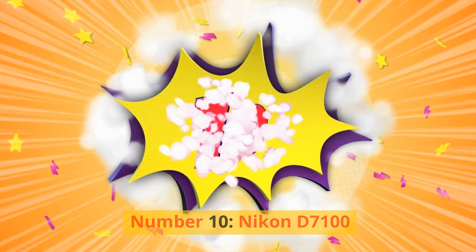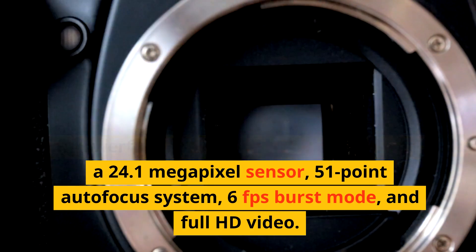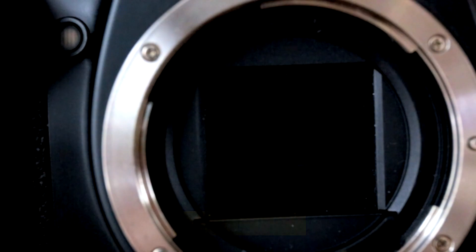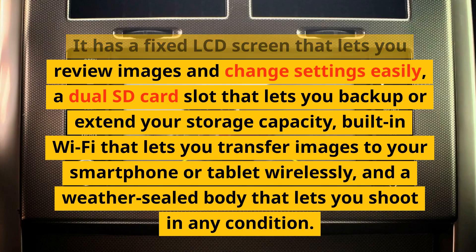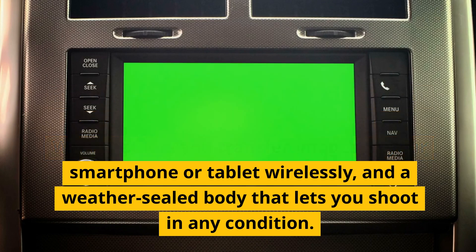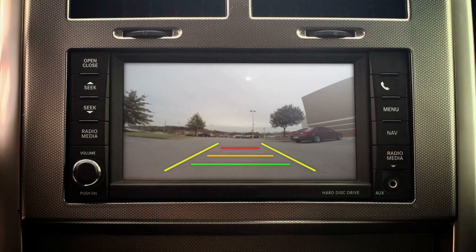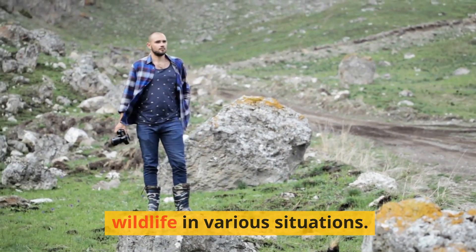Number 10: Nikon D7100. A powerful and durable DSLR camera with a 24.1-megapixel sensor, 51-point autofocus system, 6fps burst mode, and full HD video. It has a fixed LCD screen for reviewing images and changing settings, a dual SD card slot for backup or extended storage, built-in Wi-Fi for wireless image transfer to your smartphone or tablet, and a weather-sealed body for shooting in any condition. These features can help you capture stunning images and videos of wildlife in various situations.